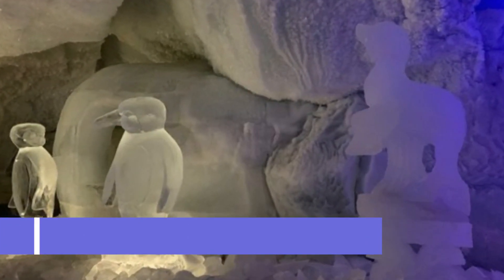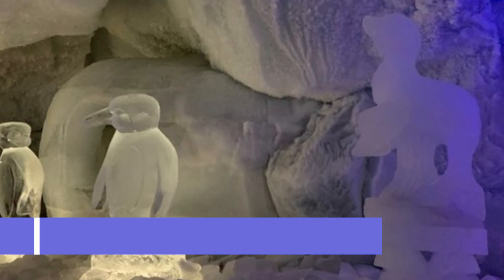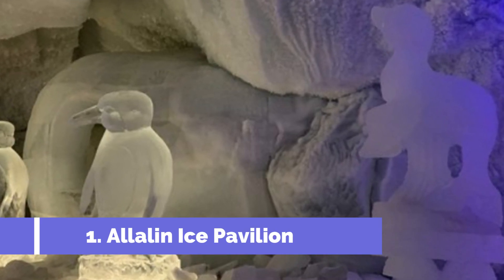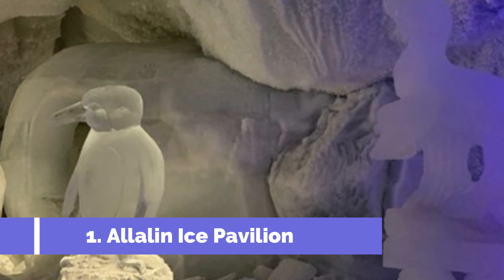Number 1: Allalin Ice Pavilion. The Allalin Ice Pavilion is one of the top attractions in Saas-Fee, Switzerland. Located at an altitude of 3,500 meters above sea level, this unique ice attraction offers visitors a fascinating experience.